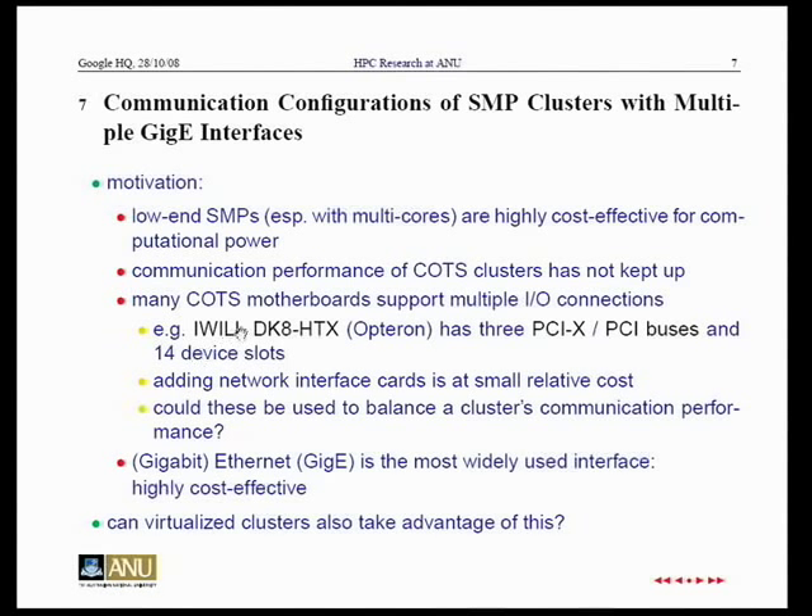On our machine, we have a particular kind of Opteron motherboard with four CPUs. There are six slots and, keeping one for control, we can use four of those slots for dedicated communication channels. In principle it doesn't matter whether it's Gigabit Ethernet, InfiniBand, or whatever, but one advantage of Ethernet is that it's widely used and quite reliable. Can you use this in conjunction with virtualization?